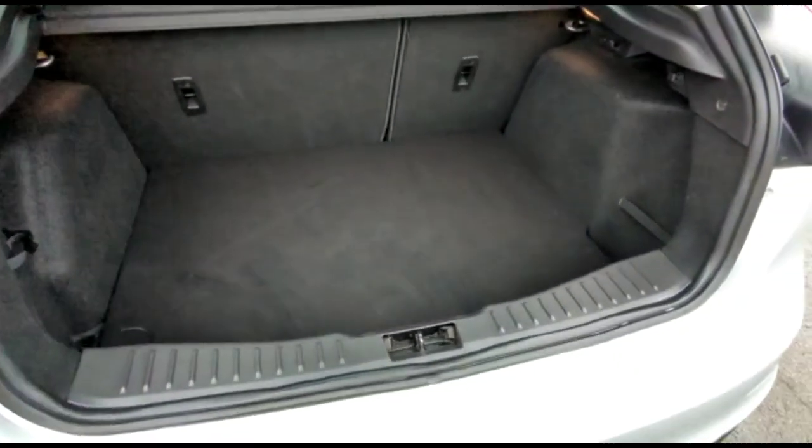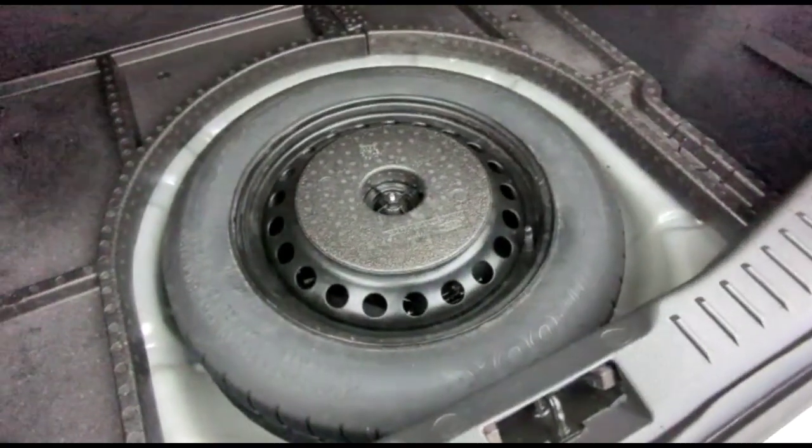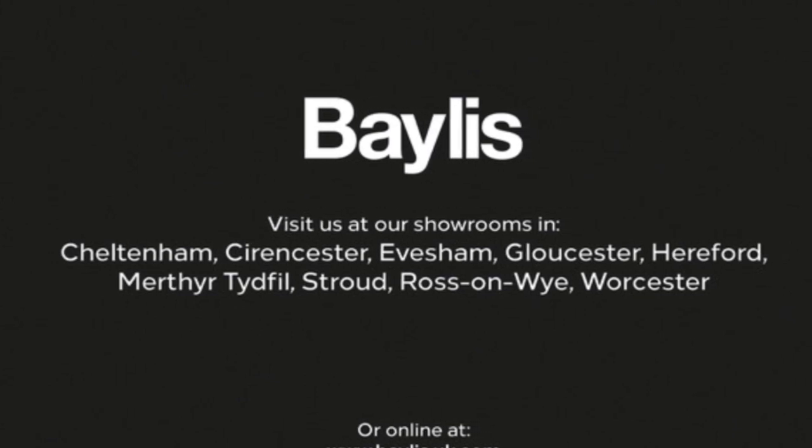And as we try the tailgate, you'll find a spacious boot with a 60/40 split folding rear seat and a factory spare wheel as well. If you're interested in this vehicle, please give us a call at Baylis Vauxhall.